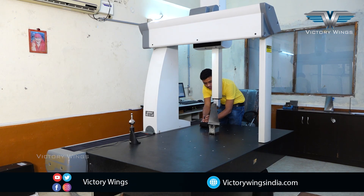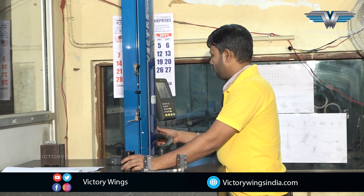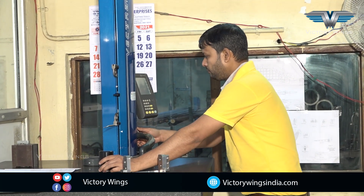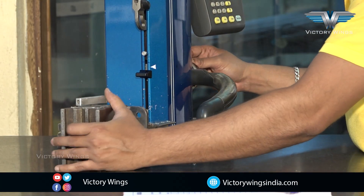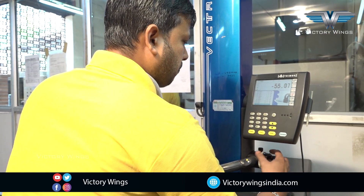Here we have a 3D CMM with curve analyzer software, which is very good for turbine blades. We have TriMOS and a range of measuring instruments as we need.